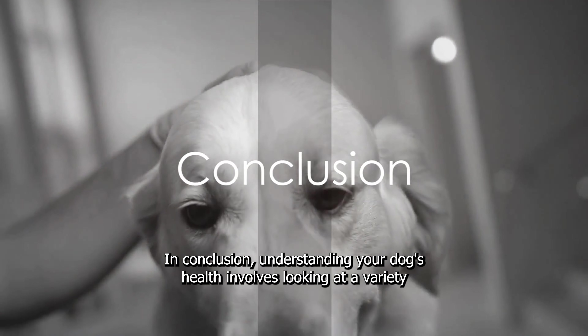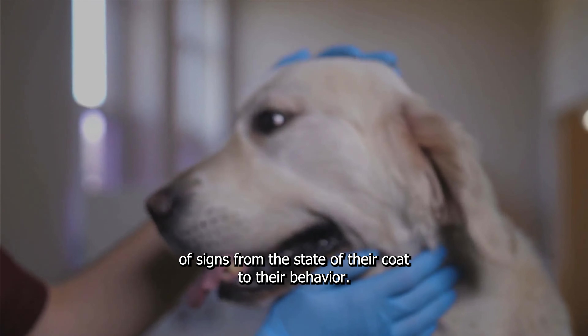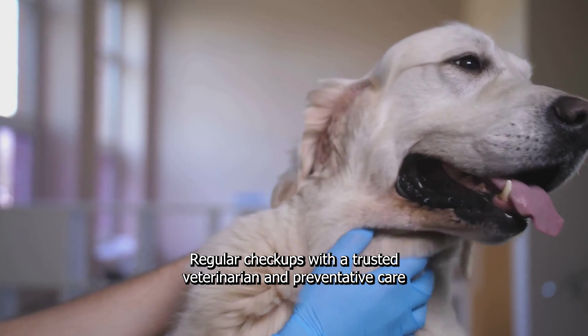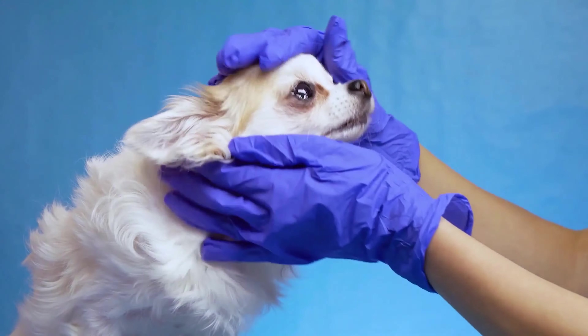In conclusion, understanding your dog's health involves looking at a variety of signs, from the state of their coat to their behaviour. Regular check-ups with a trusted veterinarian and preventative care are crucial.